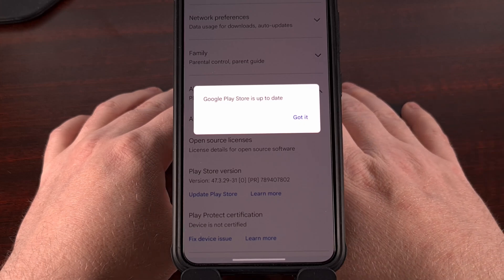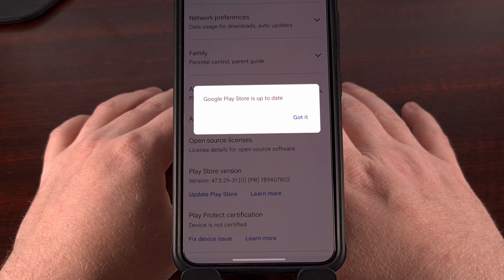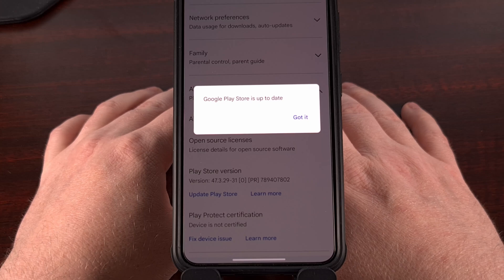Google tends to stretch out these phased rollouts for around two to four weeks, so it may only take a couple of days before your device can install that new update, but it also may end up taking a few weeks. Sadly, there's not any way to check on the progress of these rollouts, and you cannot check to see when you will be eligible for it either. It's just a wait and see process.